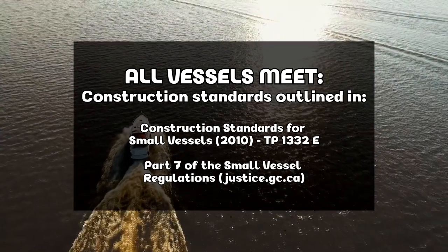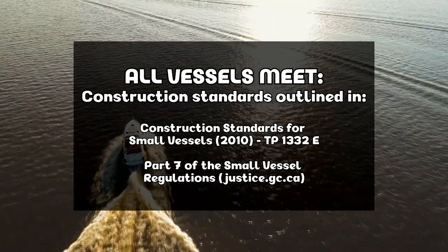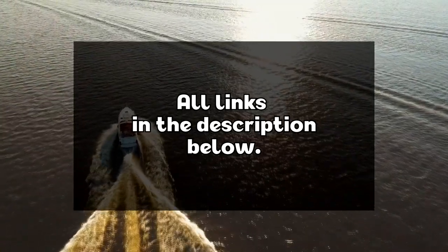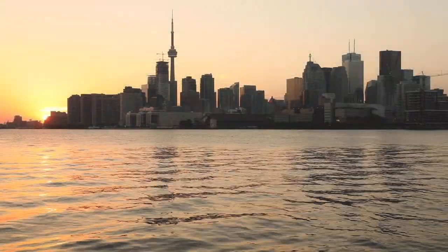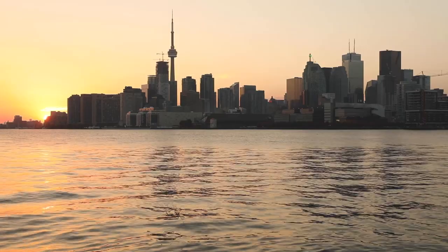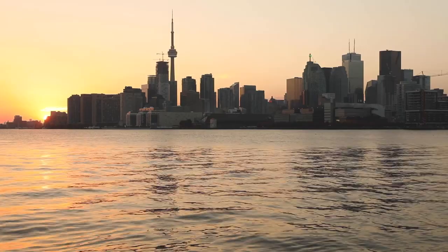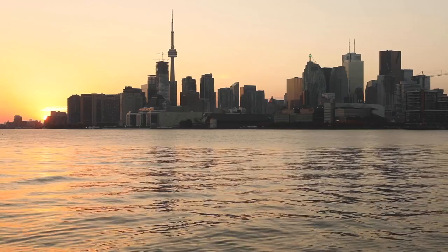All our vessels meet the construction standards found in TP 1332 and Part 7 of the Small Vessel Regulations. All of these links can be found in the description below. Anchor's Book does not and will not offer advice about insurance or compliance outside of recommending insurance providers in our area and reminding vendors of new Transport Canada directives that may impact watercraft rentals as a whole.